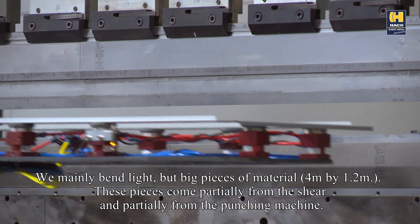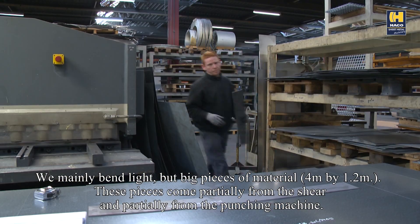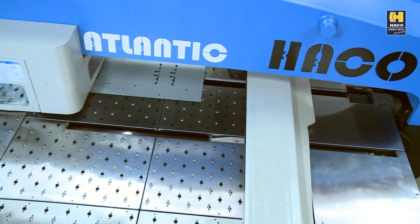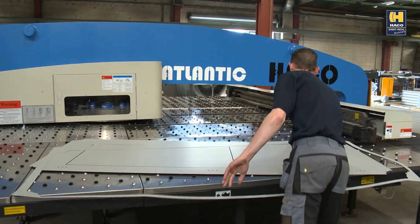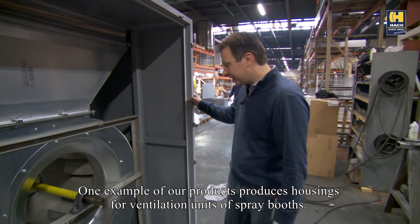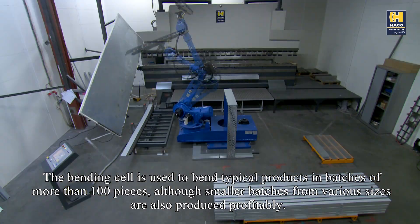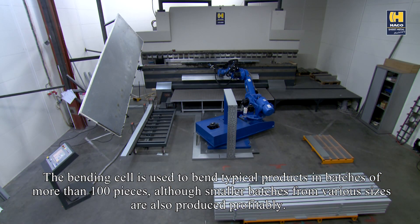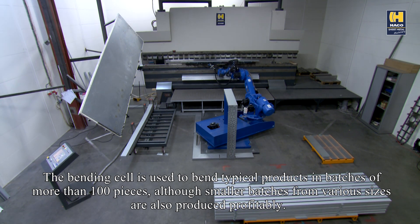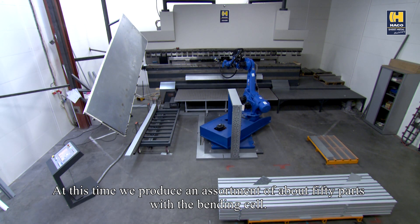We mainly bend light but big pieces of material, 4 meters by 1.2 meters. These pieces come partially from the shear and partially from the punching machine. One example of our products produces housings for ventilation units of spray booths. The bending cell is used to bend typical products in batches of more than 100 pieces, although smaller batches from various sizes are also produced profitably. At this time, we produce an assortment of about 50 parts with the bending cell.